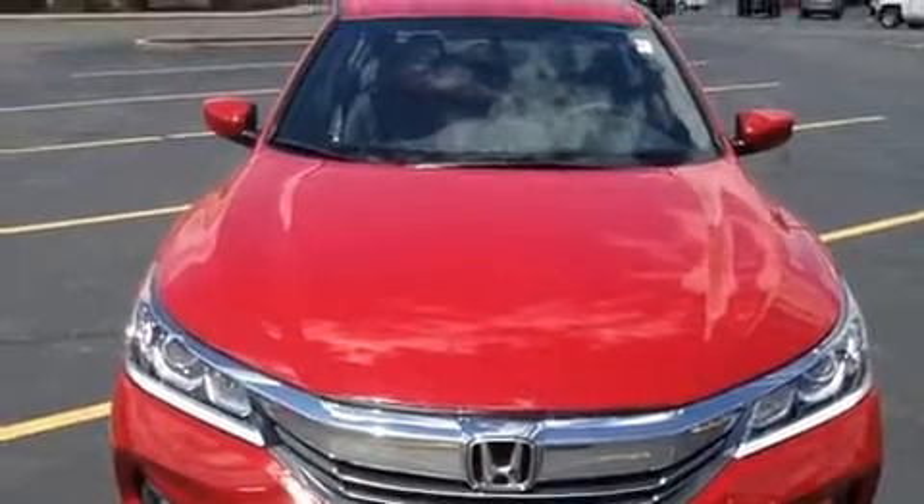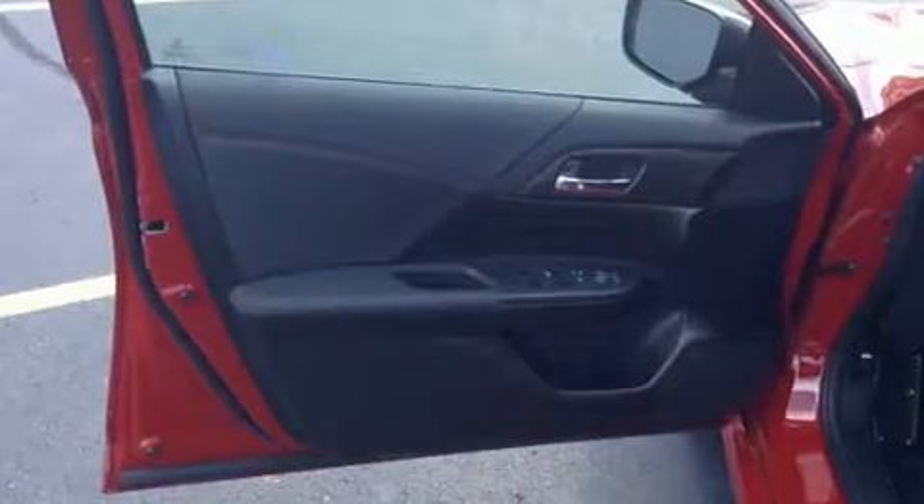Features such as automatic climate control and leather upholstery prove that economical transportation does not need to be sparsely equipped. Audio features include a CD player with MP3 capability and four well-positioned speakers.